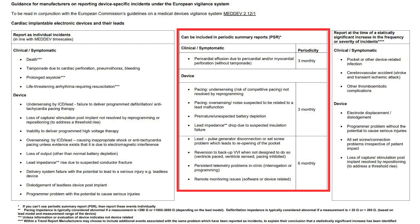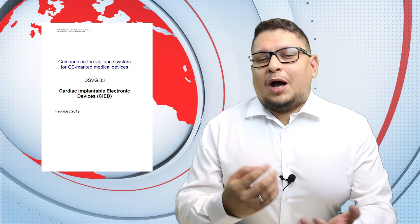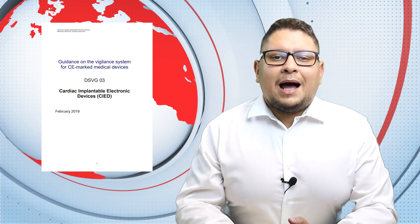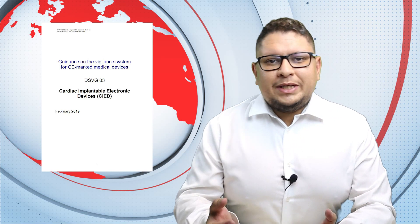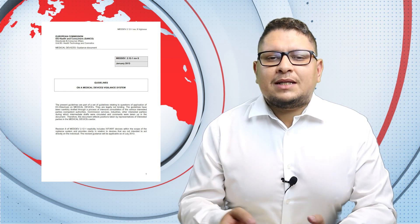There are incidents included in a periodic summary report with a defined frequency — for example, premature battery depletion or remote monitoring issues. And there are incidents with a statistically significant increase, meaning if you have one event it's not a problem, but if it starts to be significantly higher than before, then you may have to report it. This guidance should be read together with the MedDev 2.12/1 guidance on vigilance reporting — you cannot use just this guidance alone.